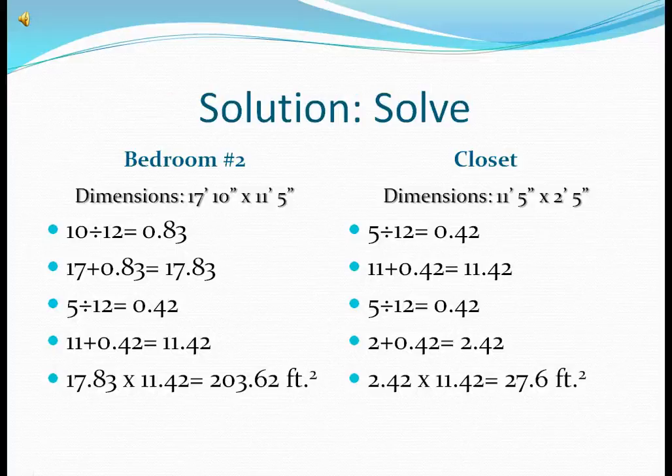Bedroom number 2. Dimensions 17 feet 10 inches by 11 feet 5 inches. The total square footage of bedroom number 2 is 203.62 feet squared. The closet dimensions are 11 feet 5 inches by 2 feet 5 inches. The total square footage is 27.6 feet squared.